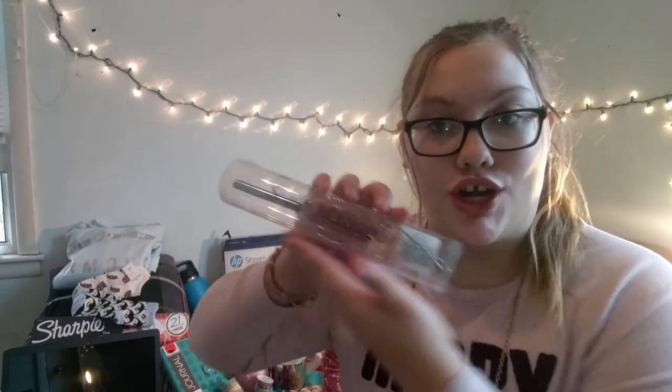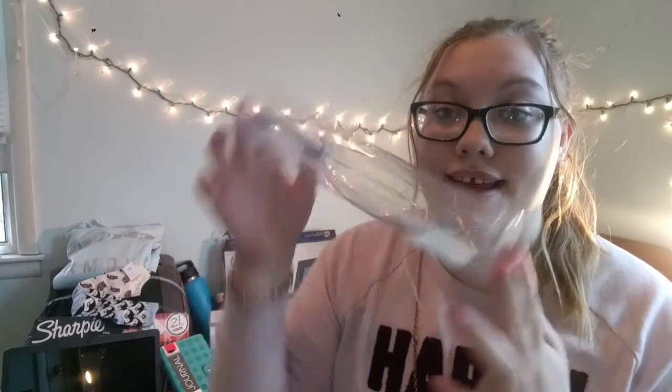I also got a brow gel which I'm really excited to try and get my brows looking good — it's going to be really interesting. Then I have this scalp massager; you just run it over your scalp like this. I got mine in blue. I also have this little eyeshadow palette which I'm really excited to try out.